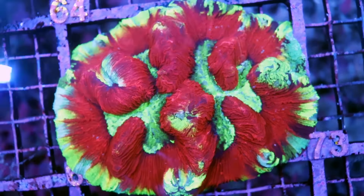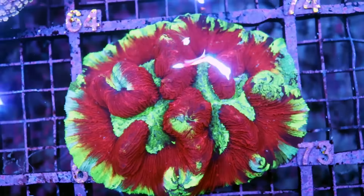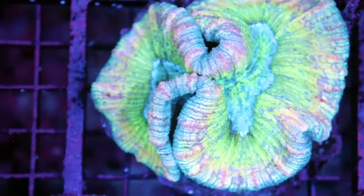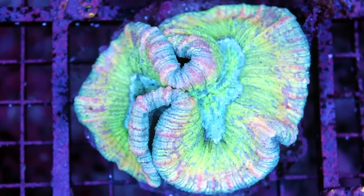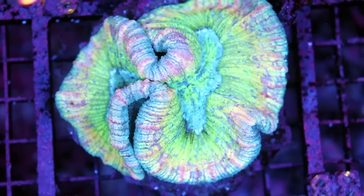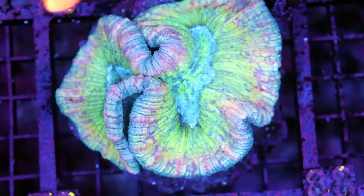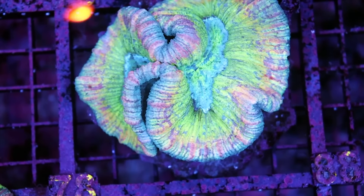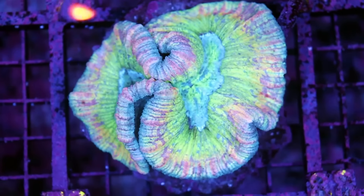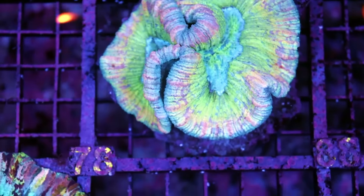Sometimes I price stuff that's maybe not in line with the market — I think it's a little bit more valuable than it is. For example, this piece here. We've been sitting on this for a long time and I think it's really nice. It is kind of green, but it has this nuance — it's got this kind of pink rim that goes around the brain coral, which is an unusual color to find in this sort of LPS coral. So I price it kind of high because I personally really like it, but then it ends up sitting for a while and nobody buys it because that little color variation is really only appealing to me.